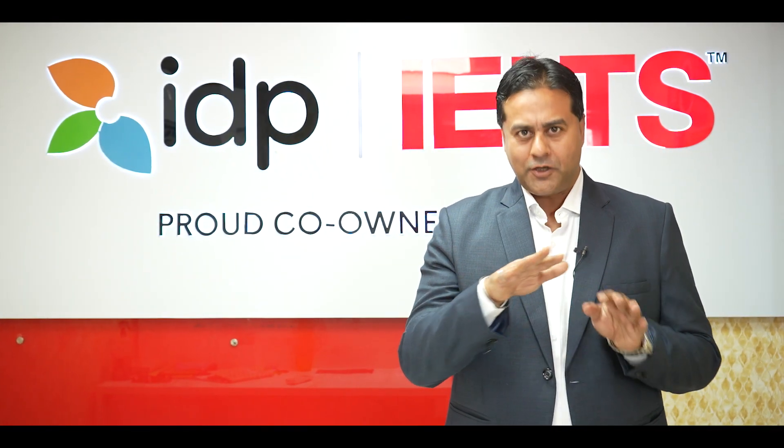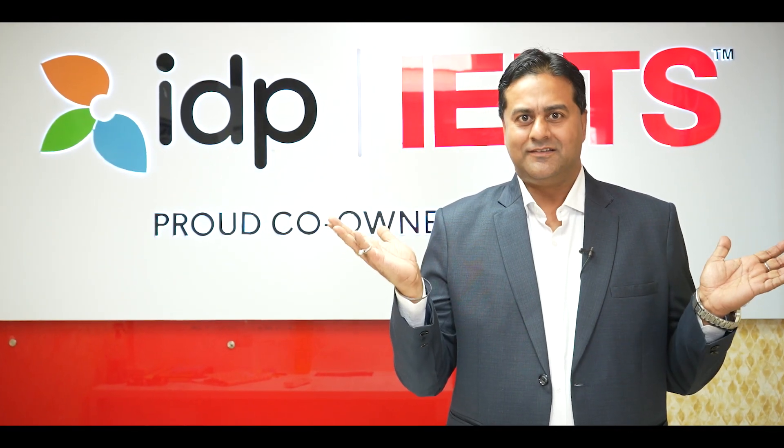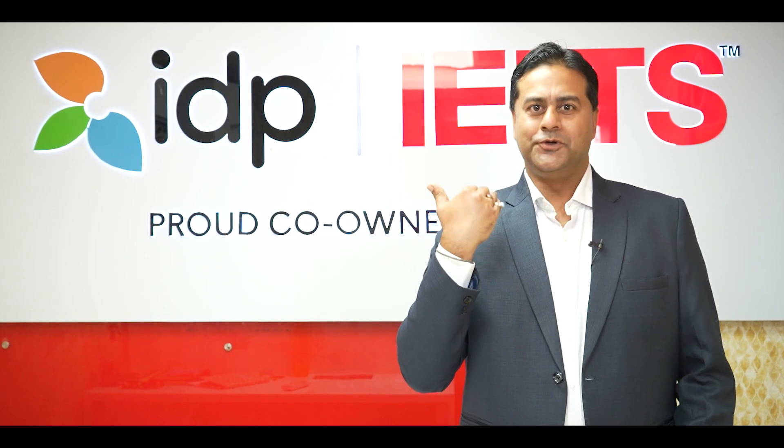An IELTS on computer is not just a test, but an experience. Come with me, let me show you around.